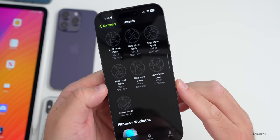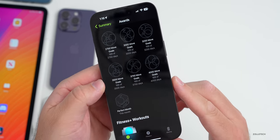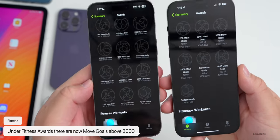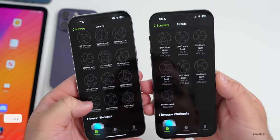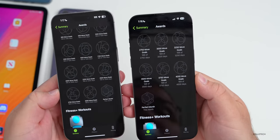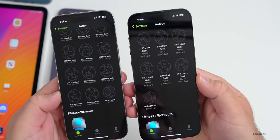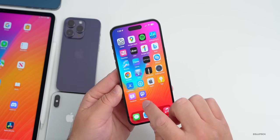In the Fitness app, if you scroll down to Awards, tap Show More, and scroll to move goals, there are now options above 3,000. Previously capped at 3,000 in iOS 16.3.1, you can now set move goals up to 4,000.